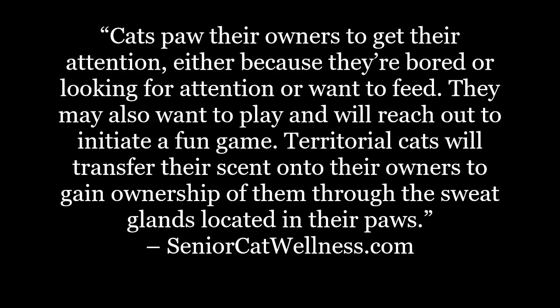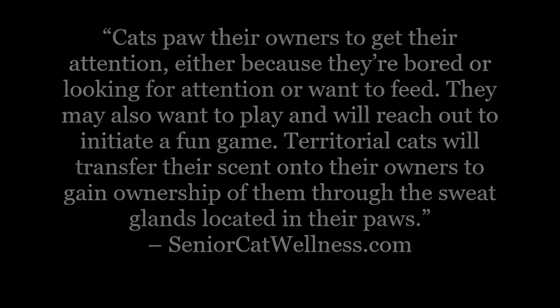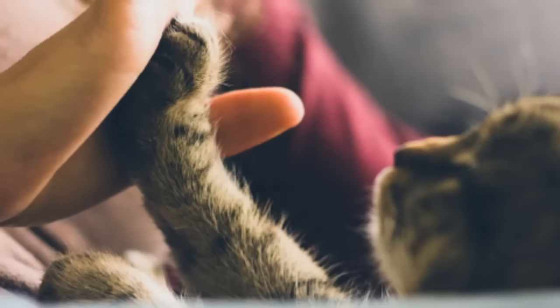Cats paw their owners to get their attention, either because they're bored, looking for attention, or want to feed. They may also want to play and will reach out to initiate a fun game. Territorial cats will transfer their scent onto their owners to gain ownership of them through the sweat glands located in their paws. It should be noted that your cat could also use its paws as a form of aggressive communication.